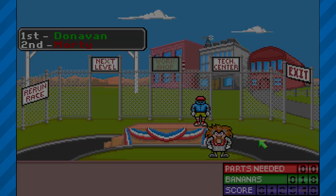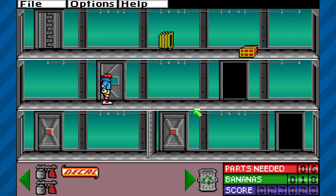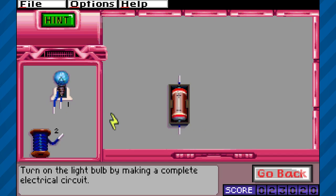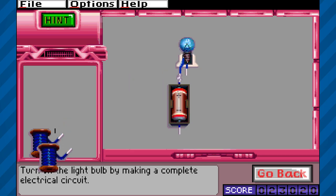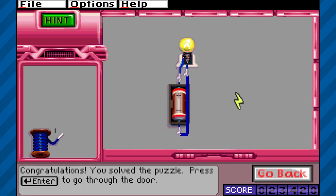The game still felt fun and educational to me after all these years. When the player goes through a locked door, they must solve a science puzzle to proceed. There are a few different varieties of puzzles that can be given. I think these puzzles are a good method for teaching basic science concepts to middle school-aged students.